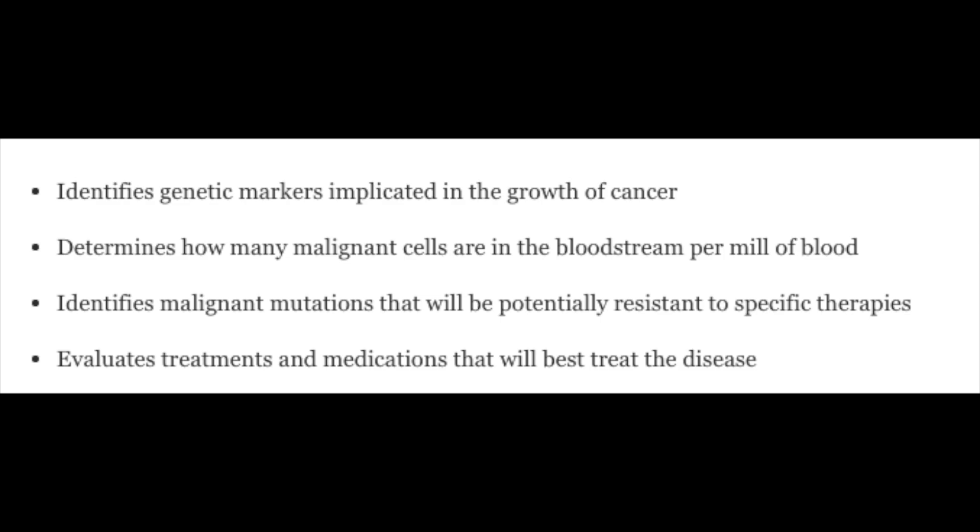What is the purpose of the Greece Test? It identifies genetic markers implicated in the growth of cancer. It determines how many malignant cells are in the bloodstream per ml of blood. It identifies malignant mutations potentially resistant to specific therapies, and it evaluates treatments and medications that will best treat the disease.